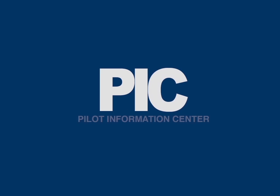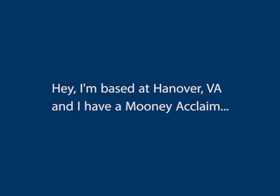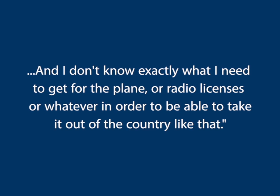The following is an actual phone call from an AOPA member to the AOPA Pilot Information Center. I'm based in Hanover, Virginia, and I have a Mooney plane, and I'm going to be taking it down to North Eleuthera in the Bahamas. I don't know exactly what I need to get for the plane or radio licenses or whatever in order to be able to take it out of the country like that.